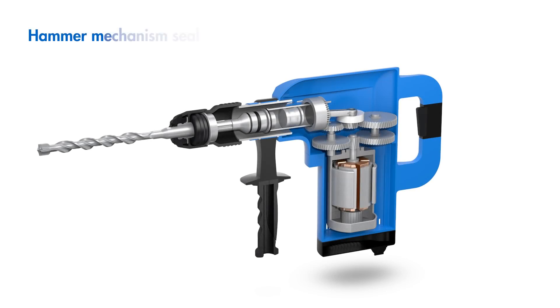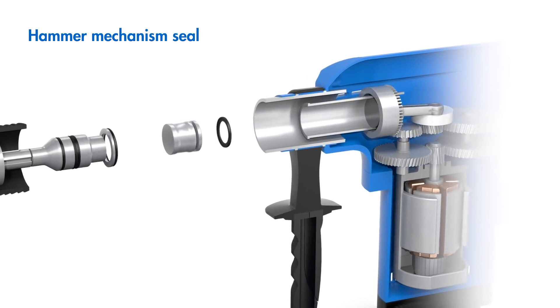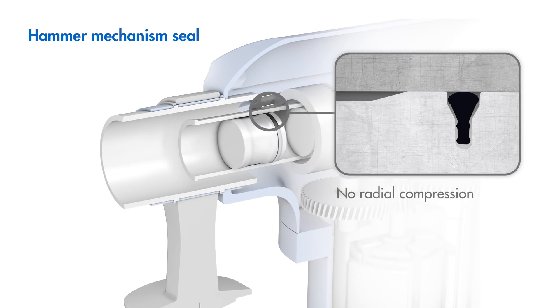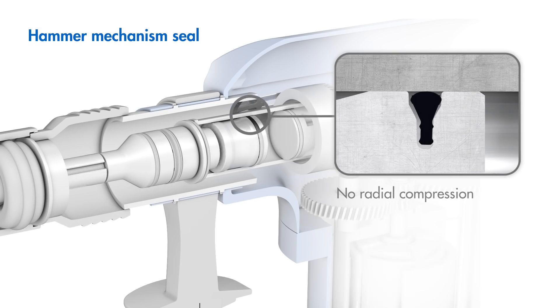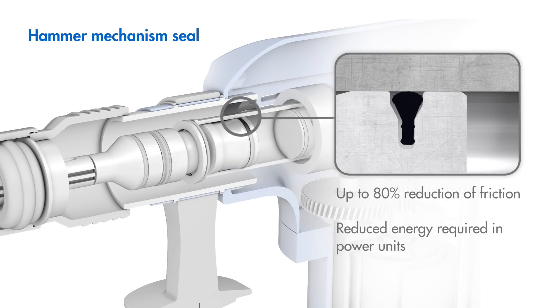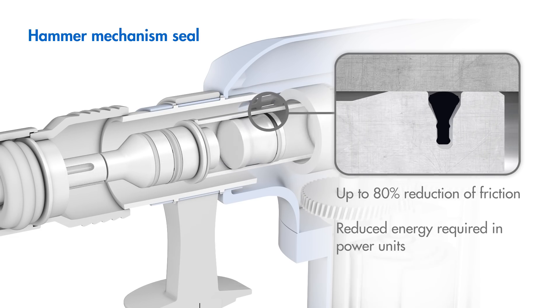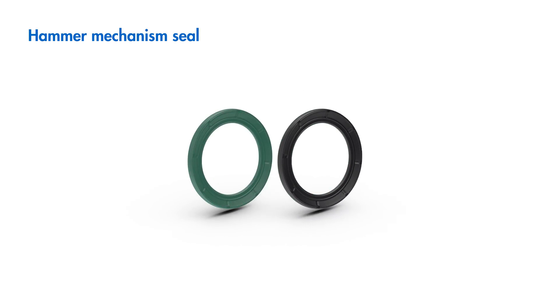Yet another innovation from Freudenberg Sealing Technologies rounds out the product line: the T-ring seal. It combines reliable sealing with an up to 80 percent reduction in friction compared to O-rings, for reduced energy requirements in power units. Available in HNBR as standard, or if desired, also in high-temperature-resistant FKM.